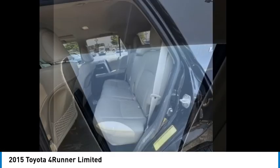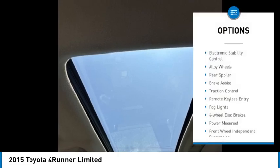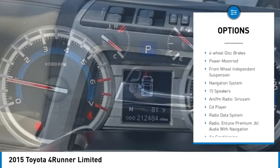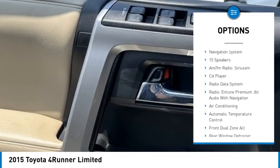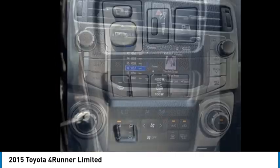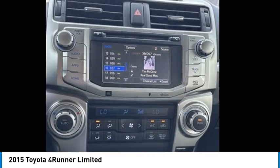Here are some of this vehicle's great options: electronic stability control, alloy wheels, rear spoiler, brake assist, traction control, remote keyless entry, fog lights, 4-wheel disc brakes, power moonroof, and front wheel independent suspension.